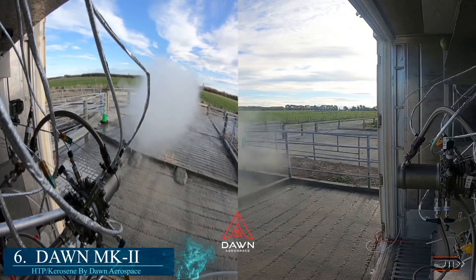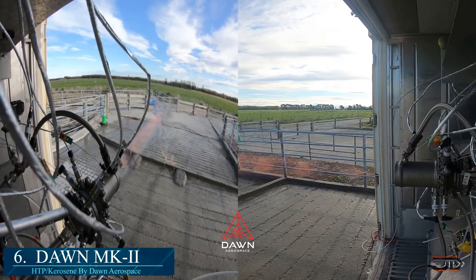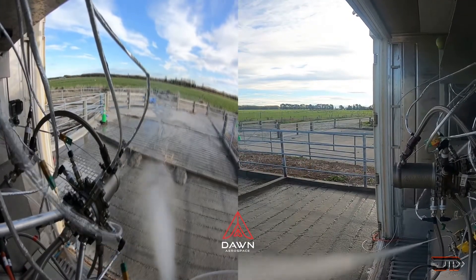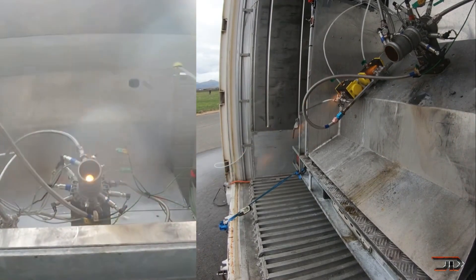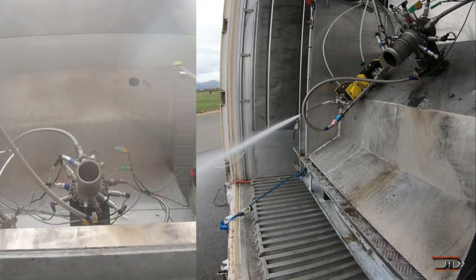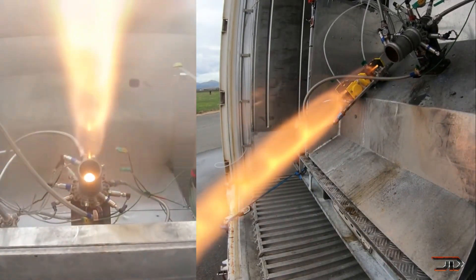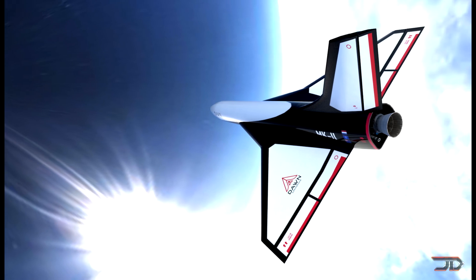Moving on, we get to the Mark II rocket engine. We are living in a very interesting time because there are many companies coming out with supersonic and even hypersonic aircraft. This particular Mark II from Dawn Aerospace combines peroxide along with kerosene to obtain high specific impulse. The engine is capable of multiple restarts, with a maximum 20 cycles without degradation. The end goal of this engine is to provide a maximum speed of Mach 3 at an altitude of 60 miles.